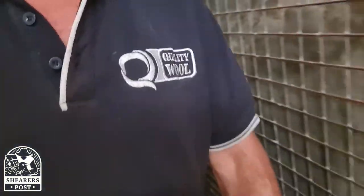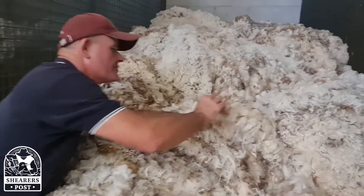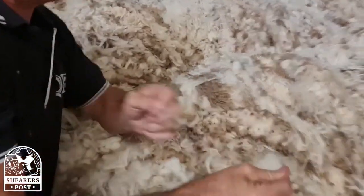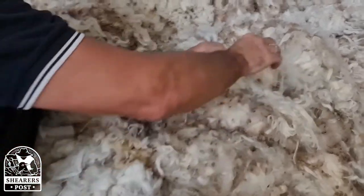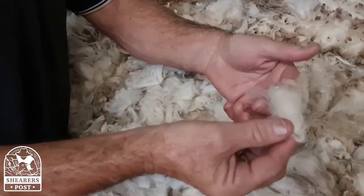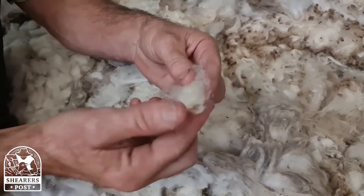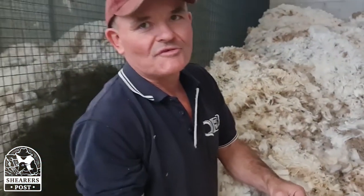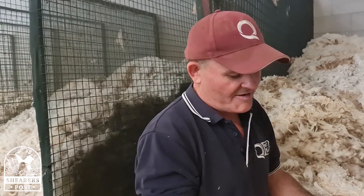This one here might be a fine wool but it's tender. Tender means there's a break in the wool. A lot of the time it's caused by animal nutrition — a change of feed, whether it be going from good feed to bad or from bad to good — and it causes a break in the wool. So nutrition is a big cause of it.